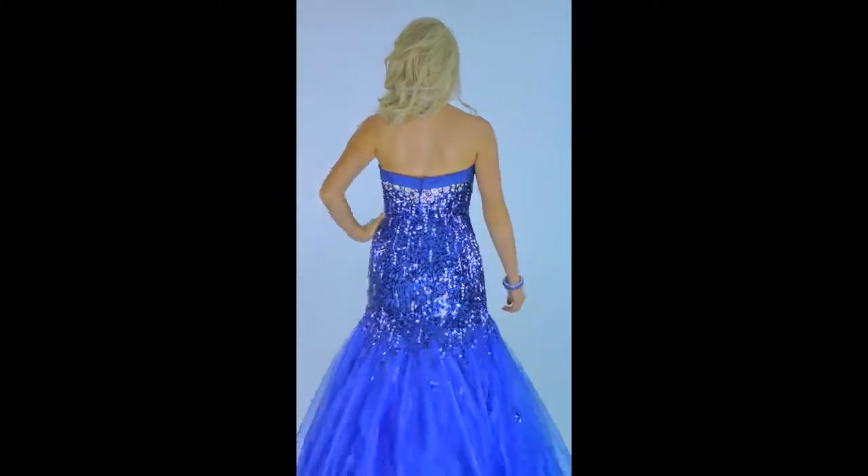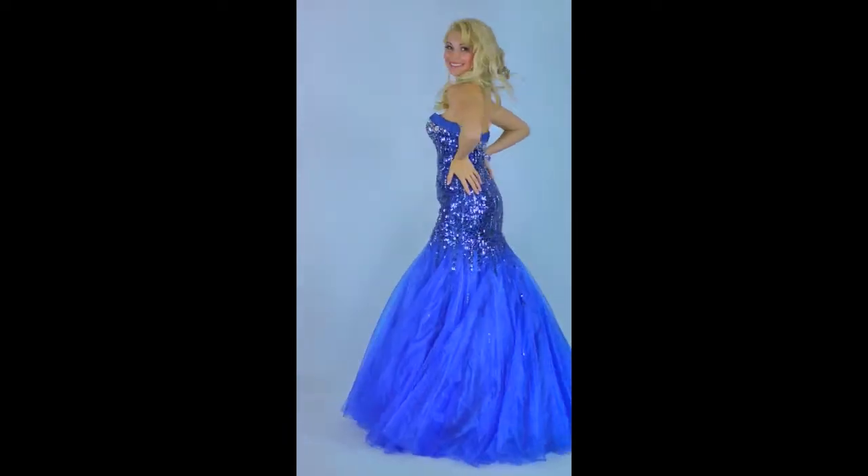To see more body-forming mermaid gowns, visit www.preciousformals.com.